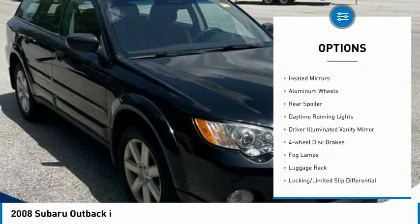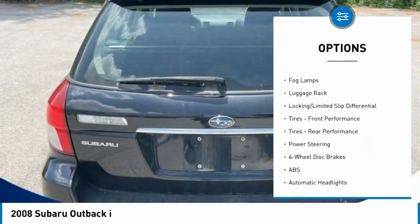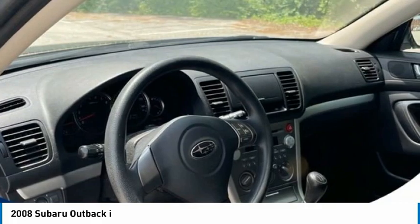Tire pressure monitor, all-wheel drive, heated mirrors, aluminum wheels, rear spoiler, daytime running lights, driver illuminated vanity mirror, four-wheel disc brakes, fog lamps, luggage rack.